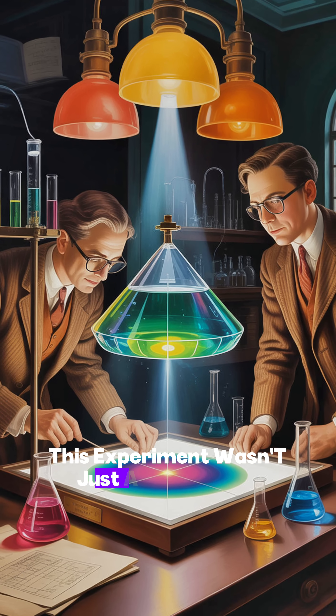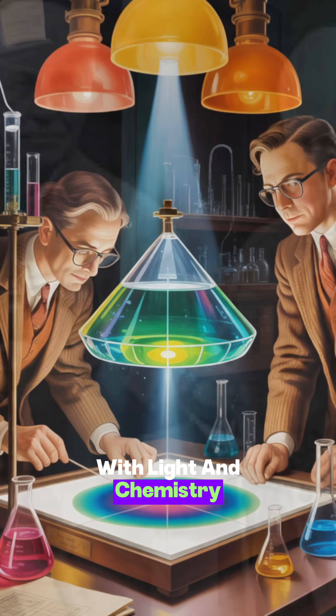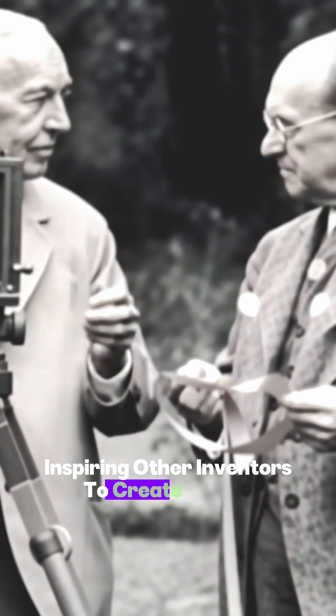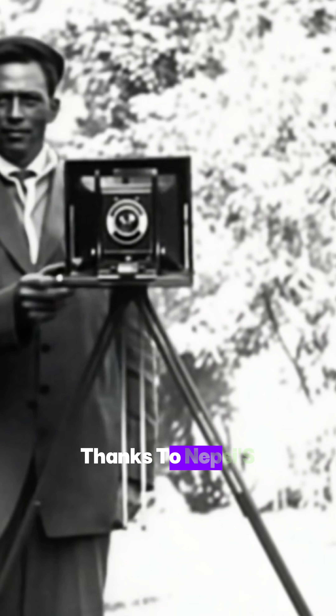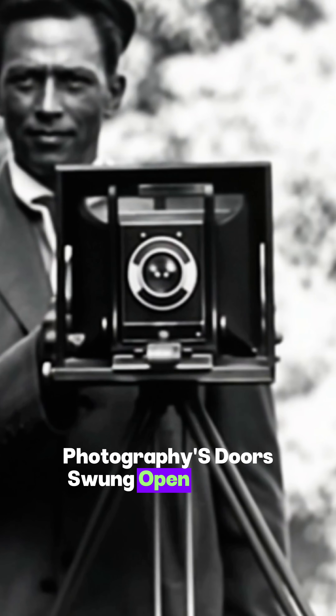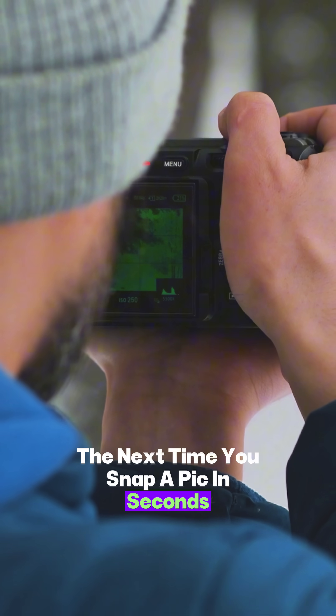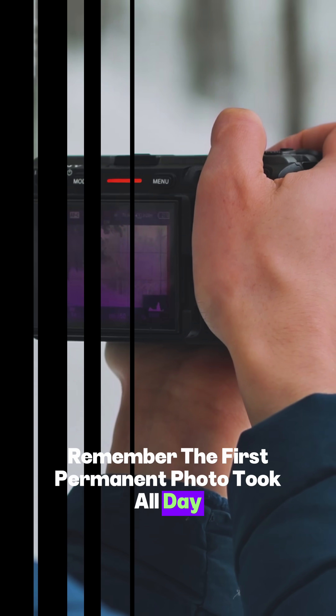This experiment wasn't just a fun science trick. It proved you could trap reality with light and chemistry, inspiring other inventors to create faster, clearer photographic processes. Thanks to Niepce's patience and lots of sunlight, photography's doors swung open for the world. The next time you snap a pic in seconds, remember — the first permanent photo took all day.